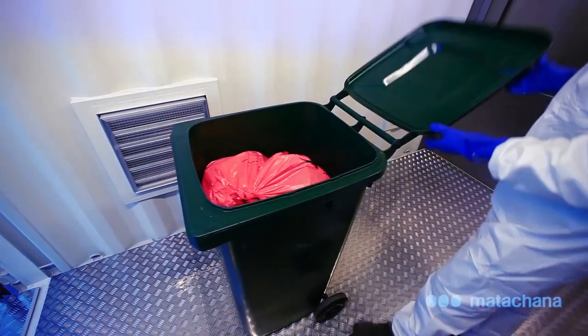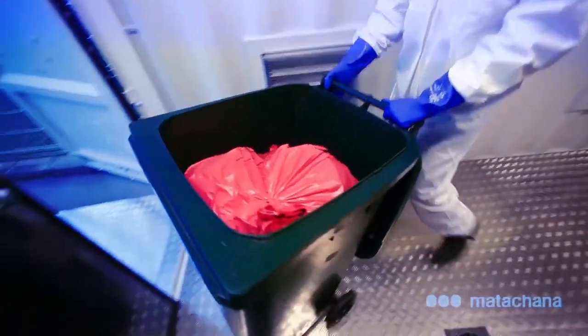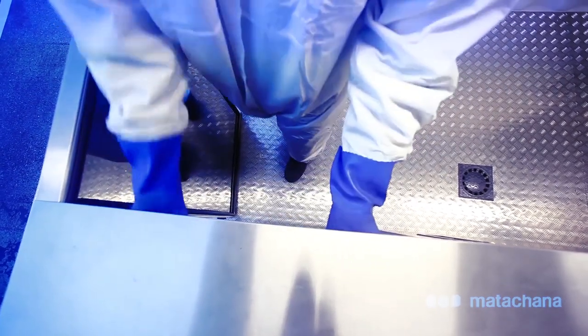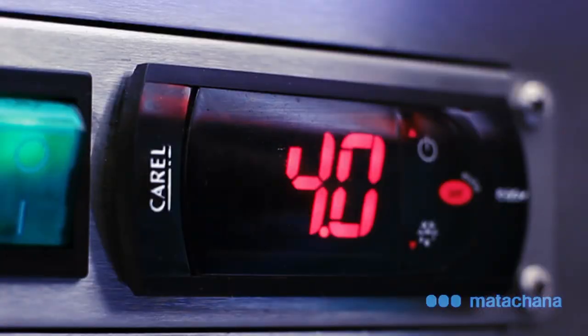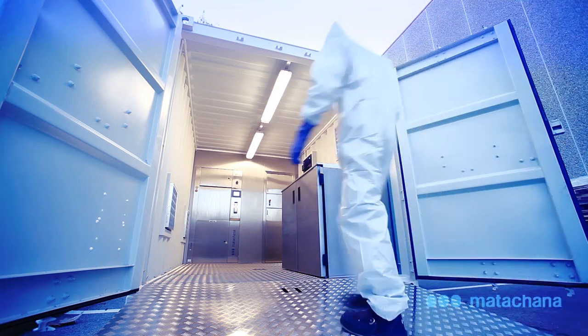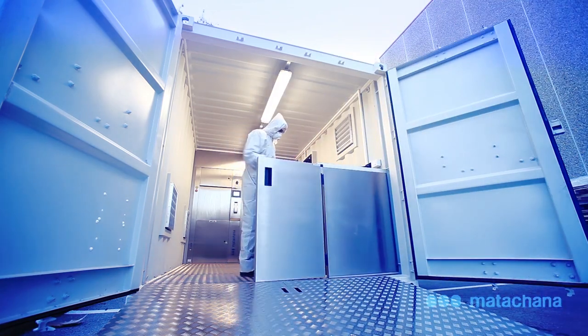If the steriliser is executing a cycle at that moment, the container — the one used for transporting the waste and which has the bags inside it — is stored inside the refrigerator with the lid open and at a temperature of 4 degrees Celsius. This refrigerator has the capacity to store two 240 litre containers.